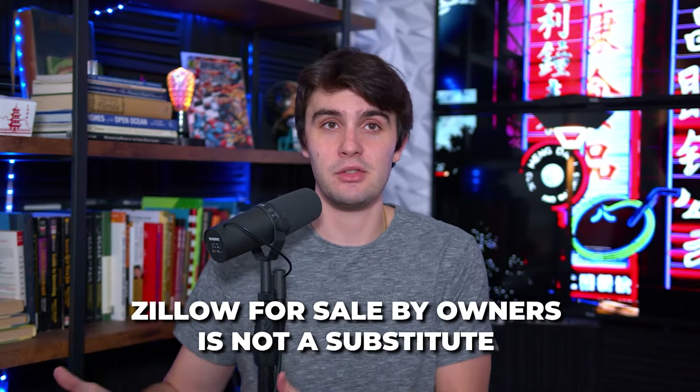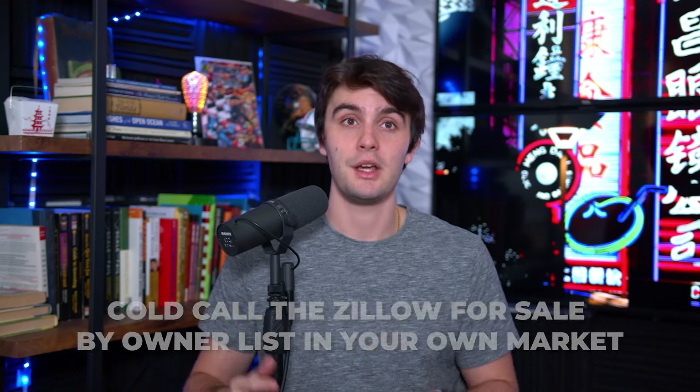Zillow for sale by owners is not a substitute for driving for dollars, your government lists, and your paid lists like listrei.com or zackdai.com. It's just an extra lead source to put in, especially when you have no money starting out in wholesaling real estate. Cold call the Zillow for sale by owner list in your own market and you'll be surprised how many deals you get. I'll do Zillow for sale by owner leads in random markets for my subscribers and I'll always pull one to two quick deals in a one to two hour period. Imagine what you'd do spending a week doing it at least an hour a day.